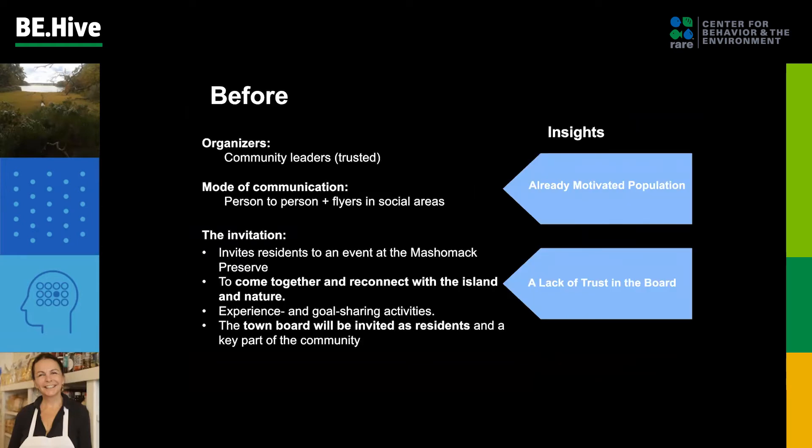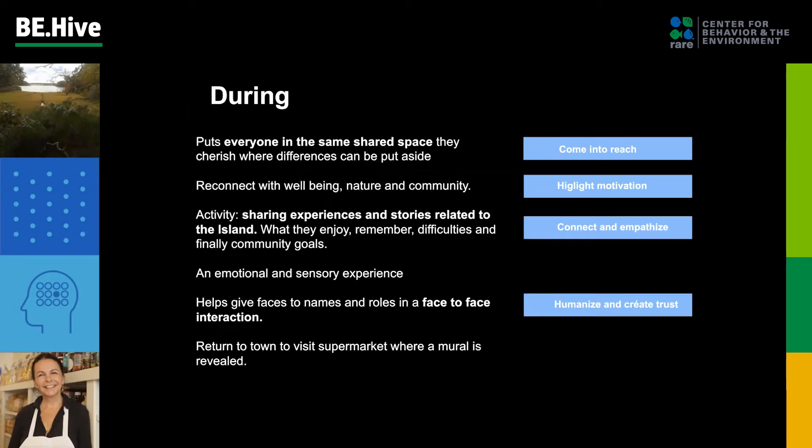It begins with an invitation by community leaders to permanent residents to attend an event at Majavac Reserve to come together and reconnect with the island, nature, and each other through experience and goal-sharing activities. The town board is also invited as residents and a key part of the community. This places everyone in a shared and cherished space in nature where differences can be set aside and they can reconnect by sharing experiences, stories, and goals related to the island. Through this emotional and sensory experience, they are able to put faces to names and roles in a face-to-face interaction that leads to the creation of connections, empathy, and trust. Then they are led back to town for a revelation.